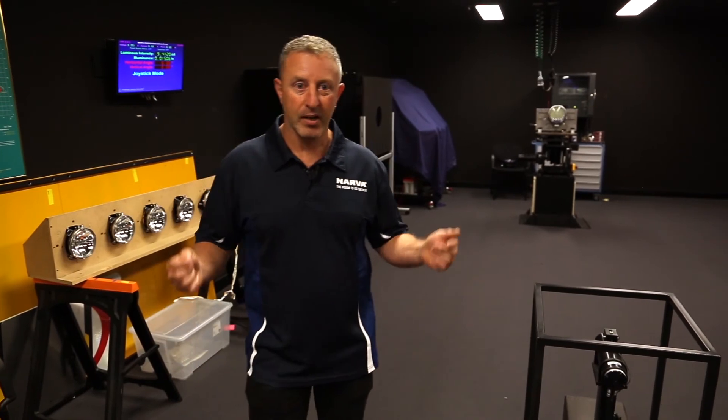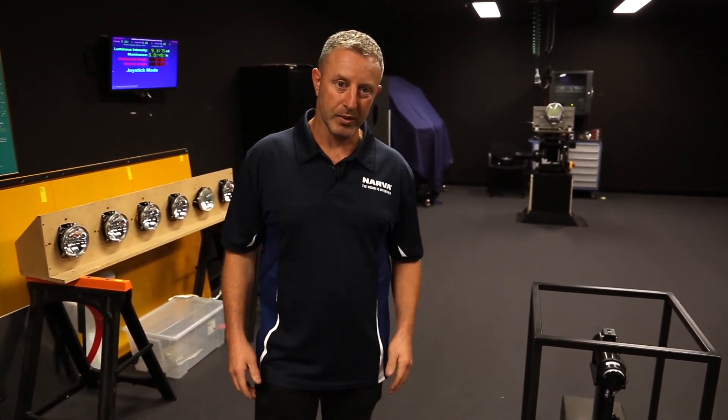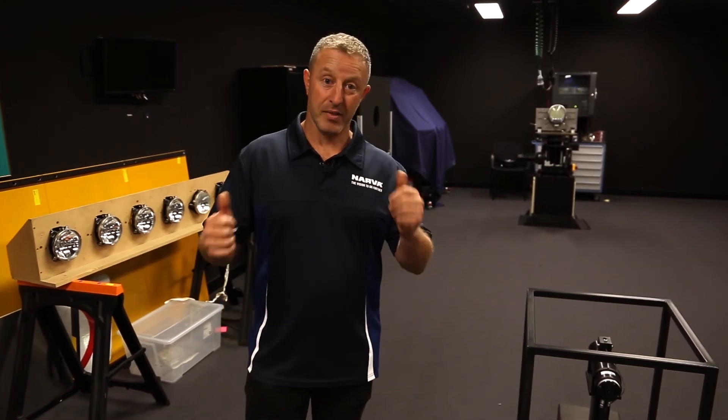This is absolutely a fantastic room to be in. Guys, as always, remember if you want to leave a comment below about something you want to see moving forwards, please do so. Thanks for watching.